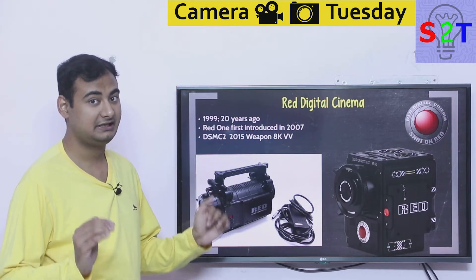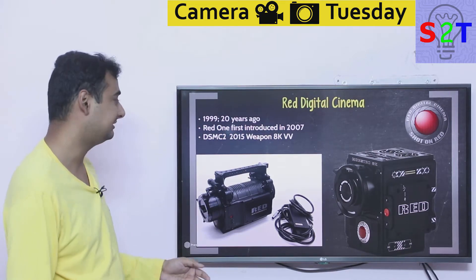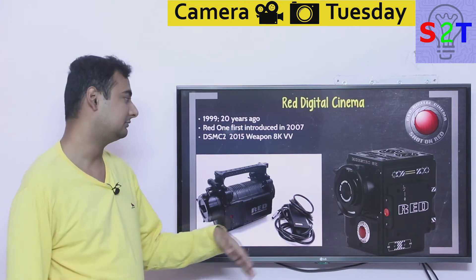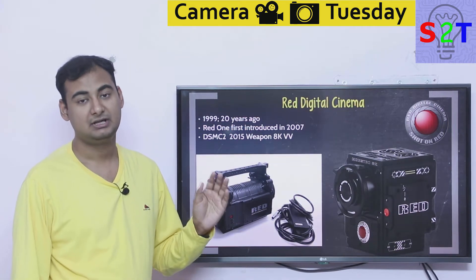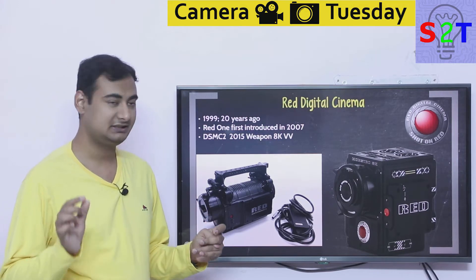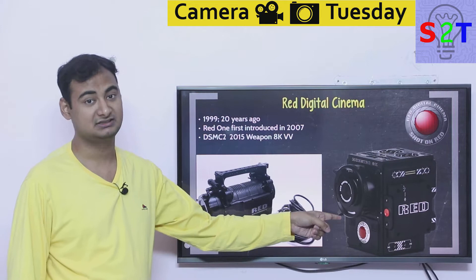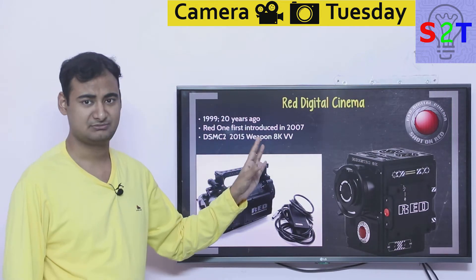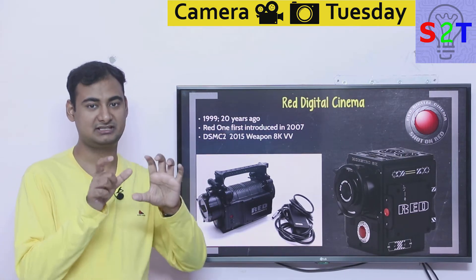In 2015 RED became the first company to release an 8K cinema camera. Other companies had tried but the grades didn't line up, so in 2015 they cracked the 8K code. The sensor size is bigger than Super 35 — the standard cinema format — it's basically VistaVision, a format that was used for the original Star Wars series.